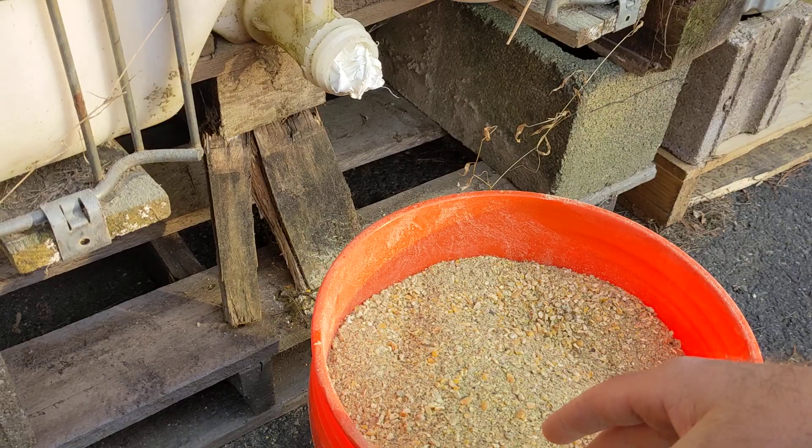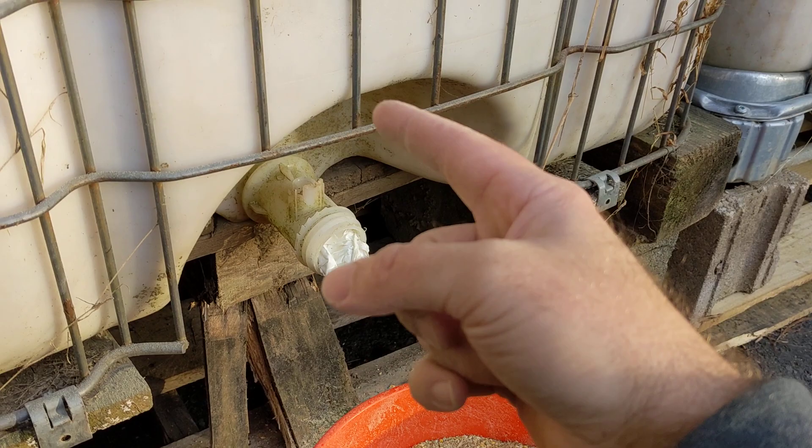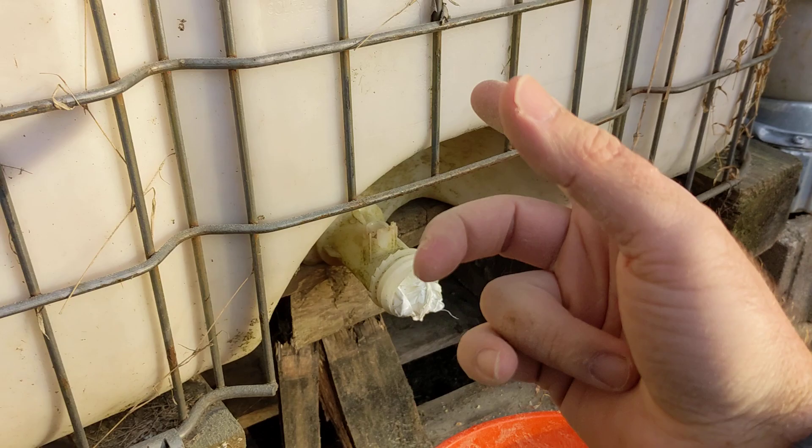For moisture concerns, we buy regenerable silica — you put it in the oven at around 300 degrees to drive off all the moisture, and when it's ready you put the bag back in the container. You do have to be careful that when the feed gets low, that silica bag isn't sitting at the bottom where the auger will eat through it and put silica in your feed, which is no good.